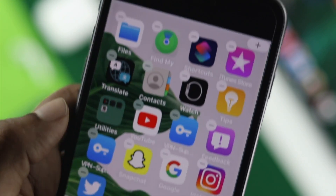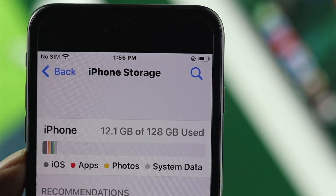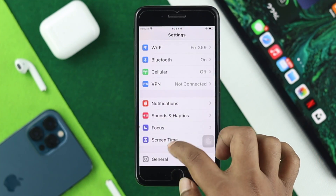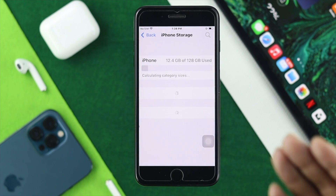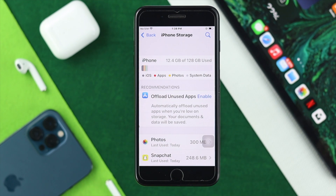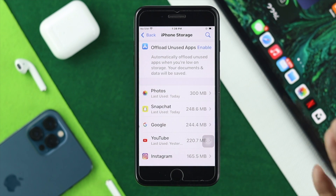The next thing you want to check is your storage. If your storage is less than one gigabyte, this problem can happen. Open Settings, scroll down to General, and tap on iPhone Storage. It will tell you exactly how much storage you have left on your iPhone 7 or 7 Plus. If it is less than one gigabyte, be sure to remove some photos, videos, or apps you're not using.